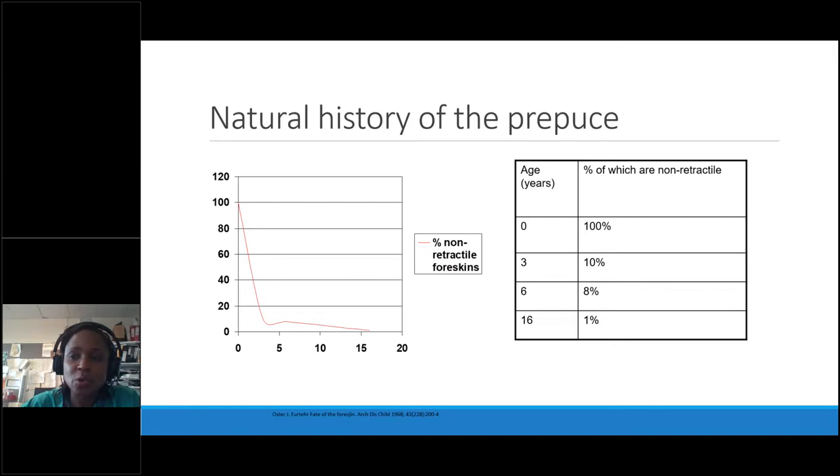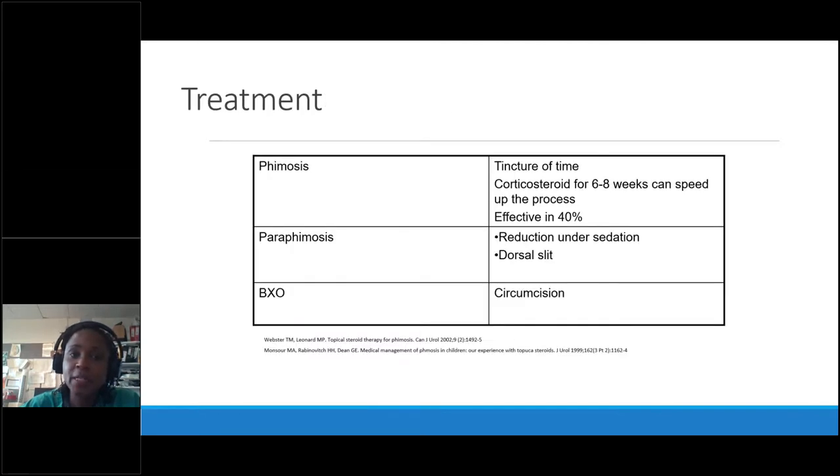Would I do a circumcision for a 16-year-old with a non-retractile foreskin? Yes — if they're getting painful erections because it's tethered or adhesions are holding back. But in most cases, the natural process of ballooning during urination, multiple erections as they grow, and the testosterone burst from ages 8 to 12 all loosen it up. Ballooning is a good thing — it stretches it out. Just ensure urine is collected afterwards with shake and mop.